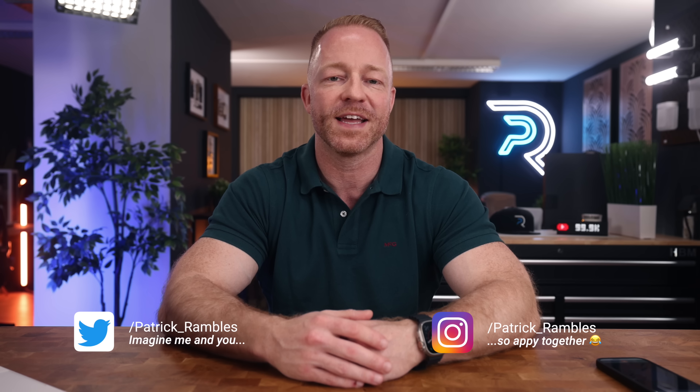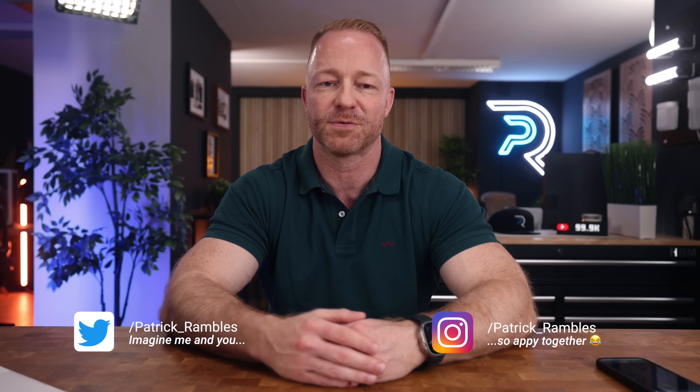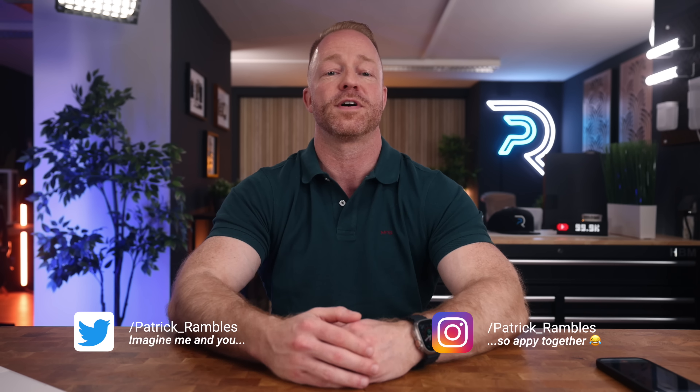Hey, what is up guys? It's great to see you all again, and if you're new here, I'm Patrick, and this is where I ramble about tech and other stuff.